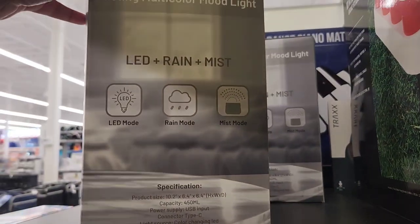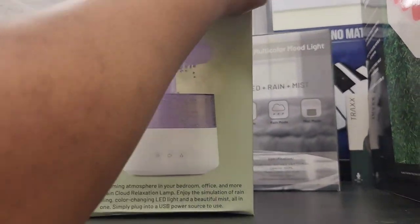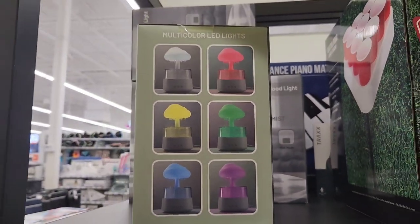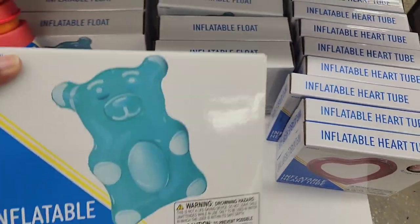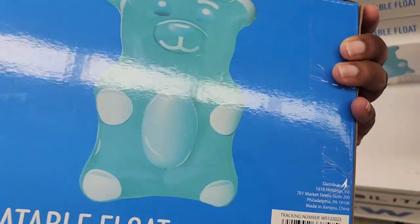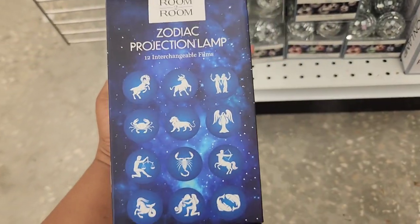This is an LED rain cloud, and I thought this was pretty neat. Not only does it rain down, but it also mists, and you can change the different colors. I think that's a pretty neat thing to have in your room — I'm pretty sure Amazon has their own bigger version. They are putting out their summer items — that was a gummy bear floaty, and they have a heart-shaped one as well.